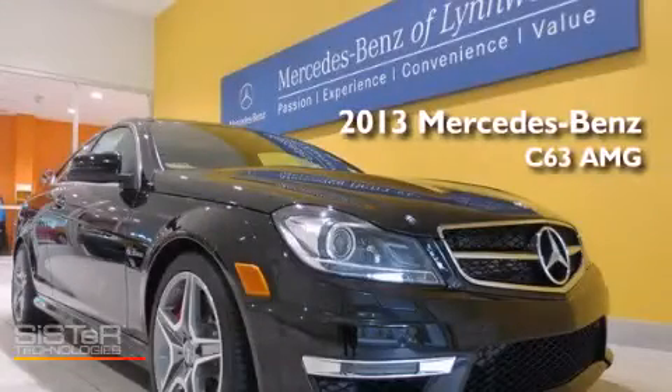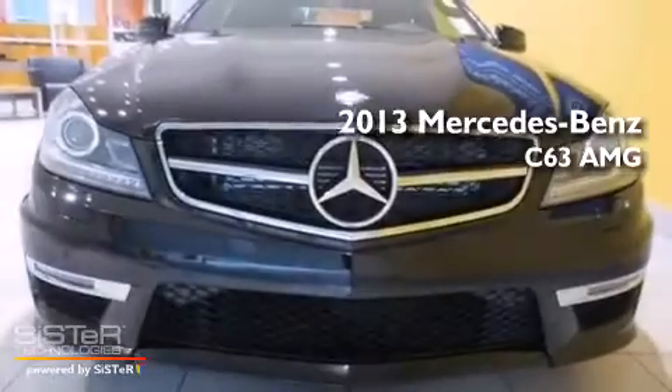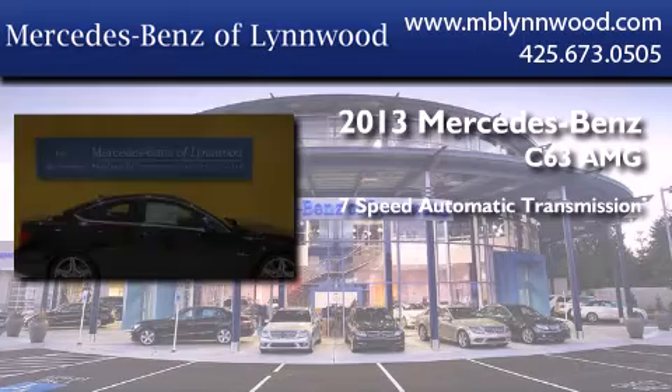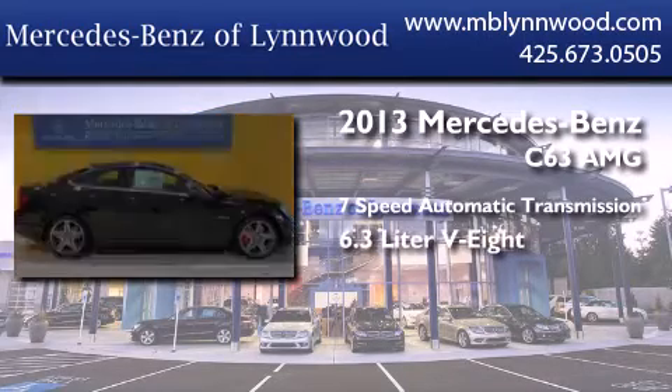This is a brand new 2013 Mercedes-Benz C63 AMG. This four-door sedan has a seven-speed automatic transmission and a 6.3-liter V8.